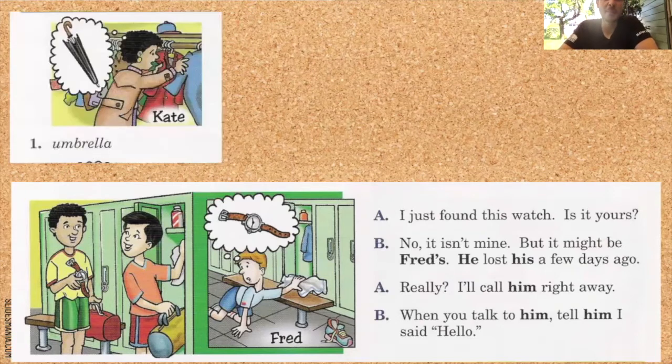Lo hacemos ahora con umbrella. Pon el video en pausa y resuélvelo en voz alta — ahora con umbrella y Kate. I just found this umbrella. Is it yours? No, it isn't mine. It might be Kate's — con apóstrofe. She lost hers a few days ago. Really? I'll call her right away. When you talk to her, tell her I said hello.